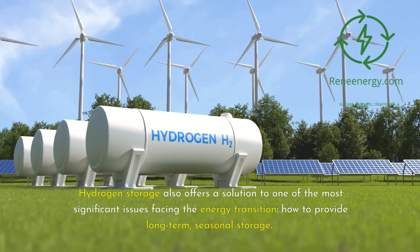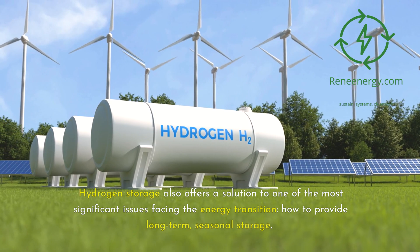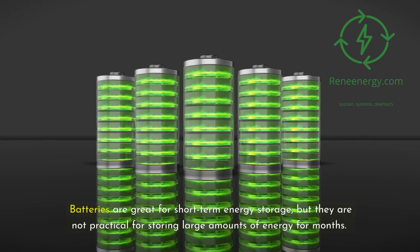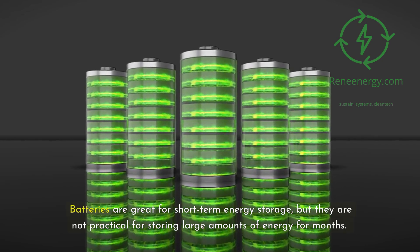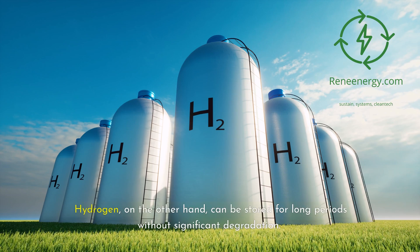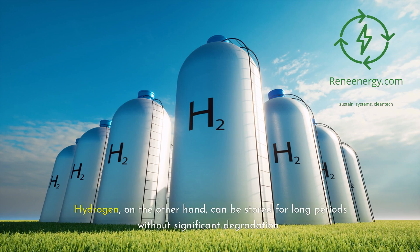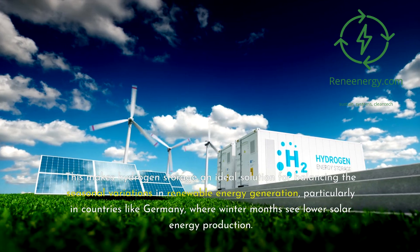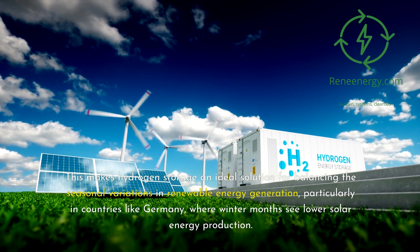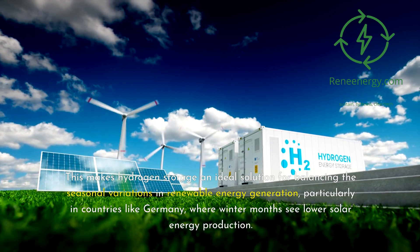Hydrogen storage also offers a solution to one of the most significant issues facing the energy transition: how to provide long-term, seasonal storage. Batteries are great for short-term energy storage, but they are not practical for storing large amounts of energy for months. Hydrogen, on the other hand, can be stored for long periods without significant degradation. This makes hydrogen storage an ideal solution for balancing the seasonal variations in renewable energy generation, particularly in countries like Germany, where winter months see lower solar energy production.